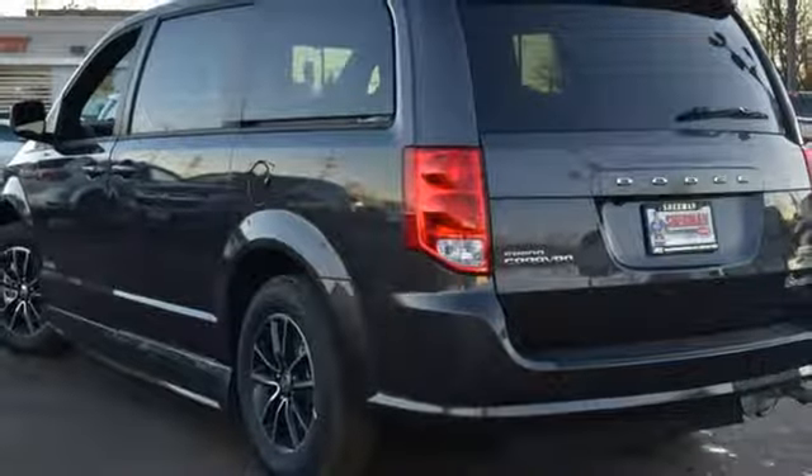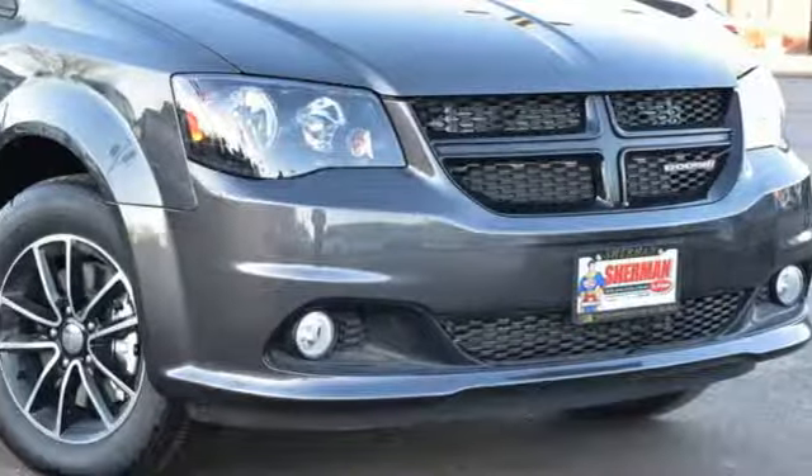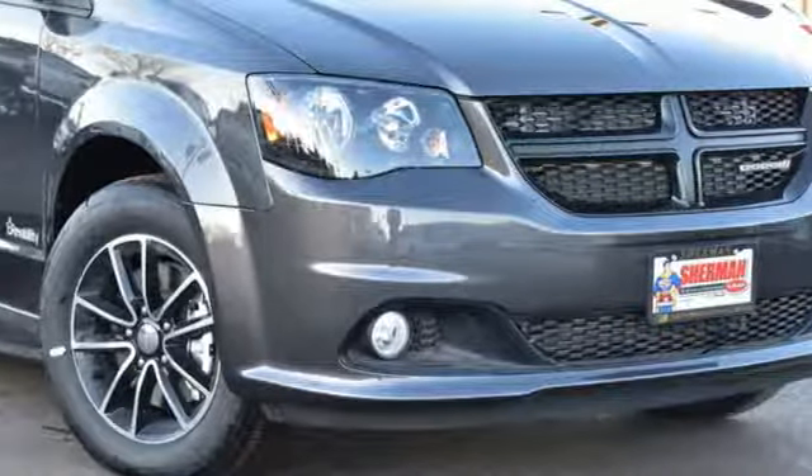Power, performance, passion — Dodge. See what it can do for you when you take it for a test drive.